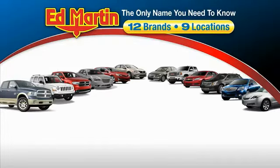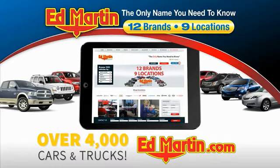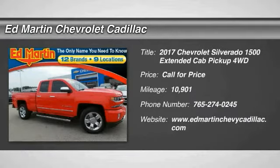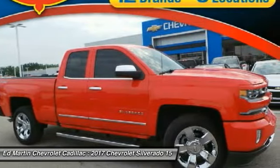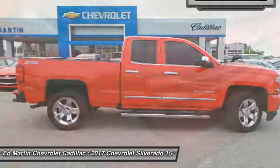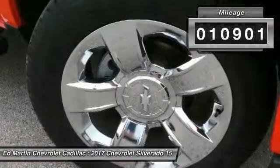Thank you for clicking our video. You can also shop over 4,000 more cars and trucks online at edmartin.com. Make a great choice today with a 2017 Silverado 1500. The Chevy Silverado 1500 has the lowest cost of ownership of any full-size pickup. This vehicle has less than 15,000 miles.